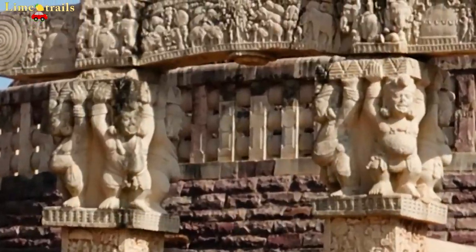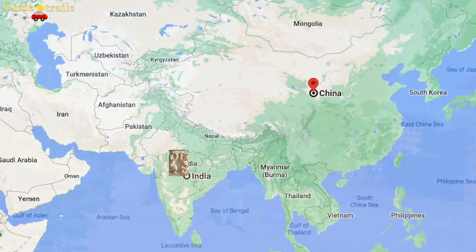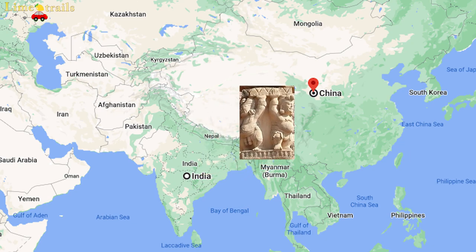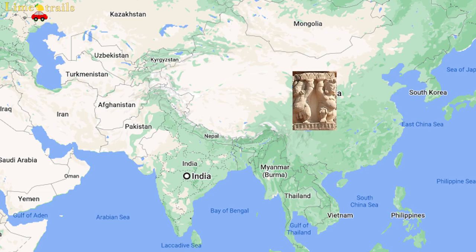Jo Yaksha hai, usko RBI economic god maanta hai. Isliye usne jo hai - 200 ke note pe isko accept kiya hai. 200 ke note pe doosri cheez yeh hai ki jo China mein nahi - jo hi India mein aya - He introduced Yaksha in China as a laughing Buddha. This laughing Buddha is from India.